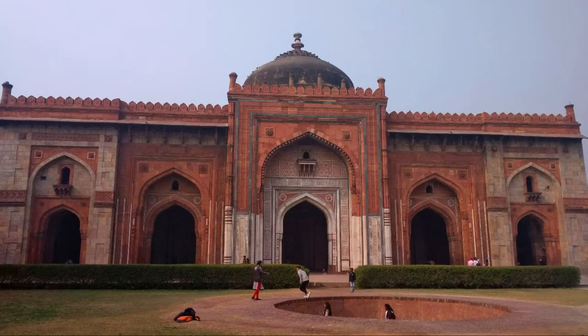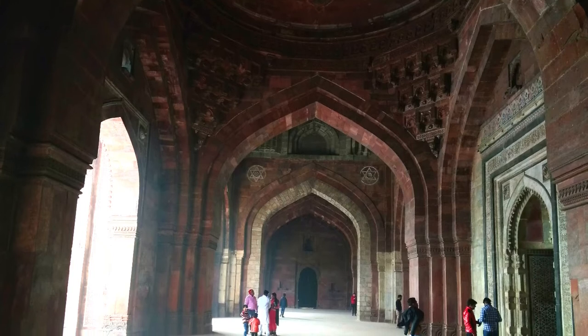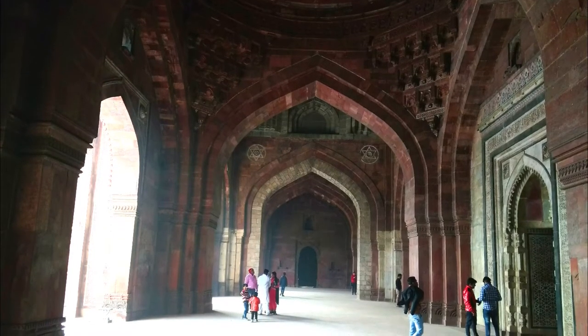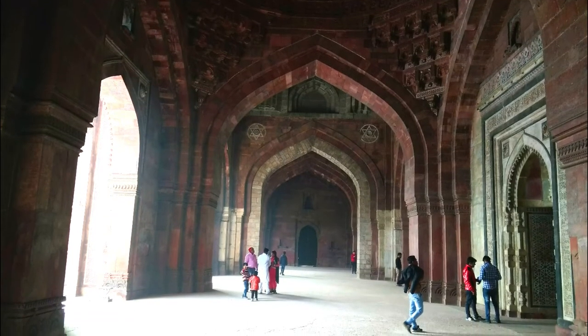Among the few buildings still extant within the Purana Killa is the Killa-e-Kuhna Masjid, or the Mosque of the Old Fort, built by Sher Shah Suri in 1541 CE. Its prayer hall measures 51.20 m x 14.90 m and is fronted by five openings with horseshoe-shaped arches.